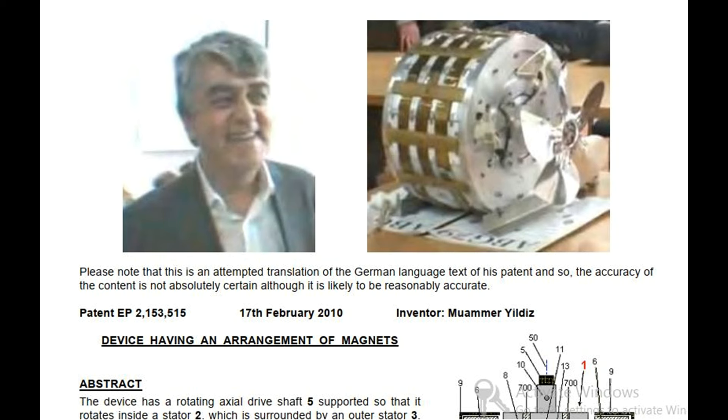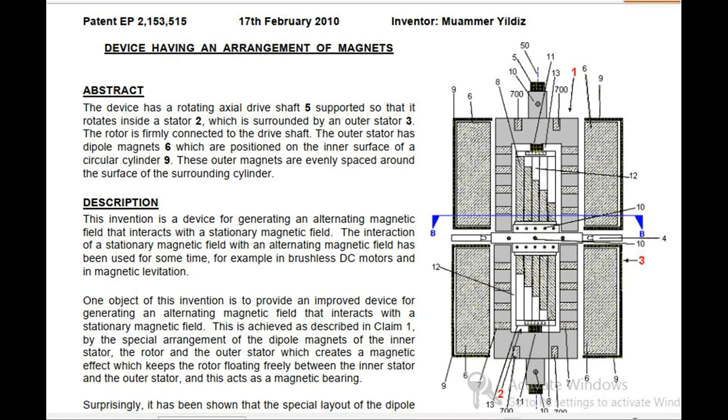Device Having an Arrangement of Magnets. Abstract: The device has a rotating axial drive shaft supported so that it rotates inside a stator, which is surrounded by an outer stator. The rotor is firmly connected to the drive shaft. The outer stator has dipole magnets which are positioned on the inner surface of a circular cylinder. These outer magnets are evenly spaced around the surface of the surrounding cylinder.